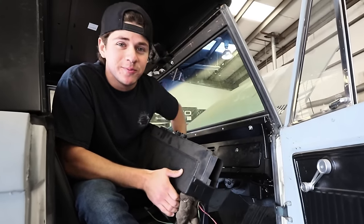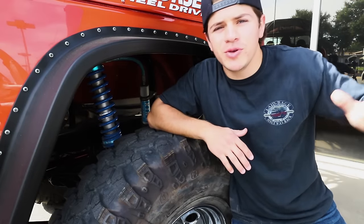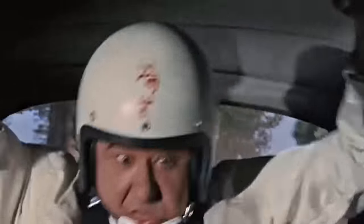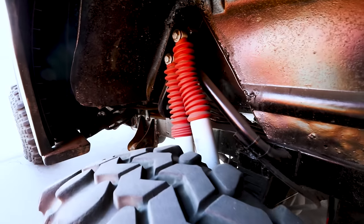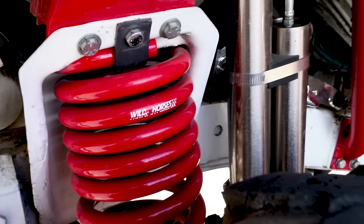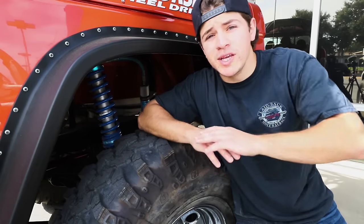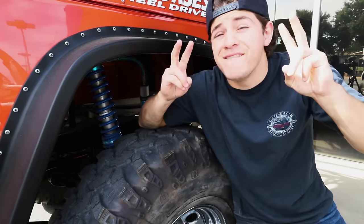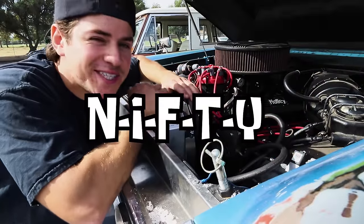What good is cruising down the road if it feels like you're going through the Grand Canyon in a Volkswagen Bug? The next upgrade is suspension — shocks, coil springs, and leaf springs — it all makes a huge difference on the ride quality of your Bronco. Whether just driving down the street or hitting the gnarly trails, you'll be glad to ditch your 50-year-old vintage suspension for something much better.